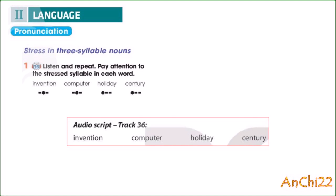Track 36, Unit 5, Inventions, Page 53. Language Pronunciation: Stress in three-syllable nouns, Activity 1. Listen and repeat. Pay attention to the stressed syllable in each word. Invention. Computer. Holiday. Century.